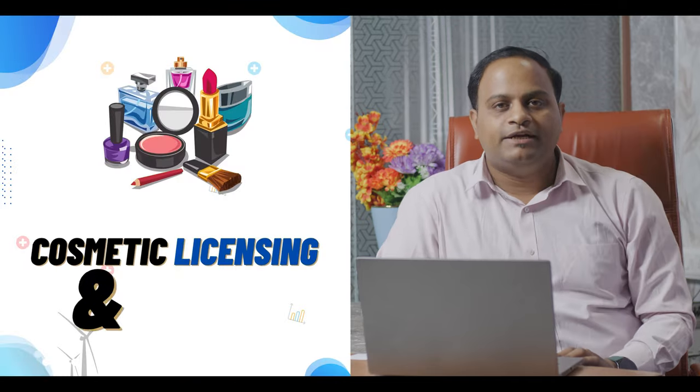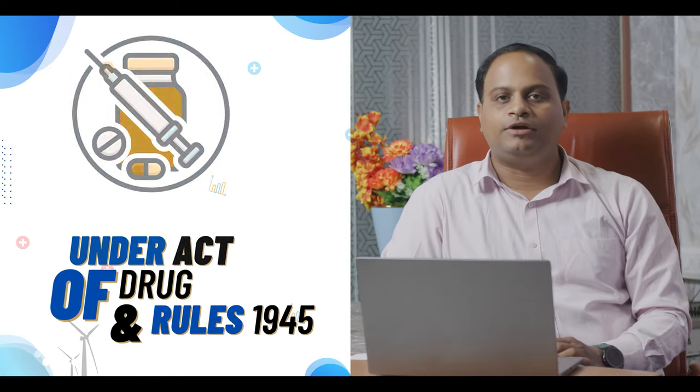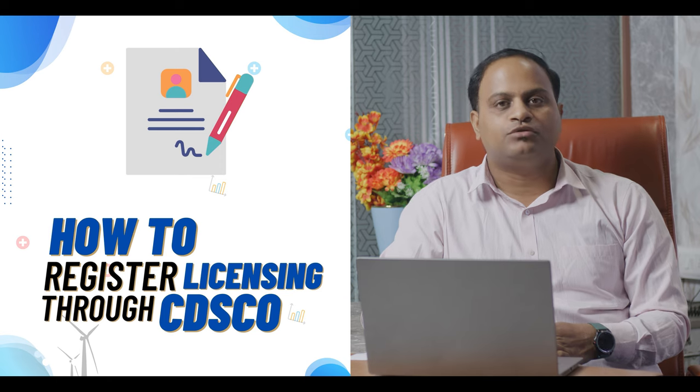Hi, I am Ravinder Sau from JR Compliance. In this video, we will learn about the cosmetic licensing and registration process through CDSCO — the Import License under the Drug and Cosmetic Act and Rules 1945, with the new amendment Cosmetics 2022, which is a new cosmetic rule issued by CDSCO. We also cover the product categories, their classification, and how to register for licensing through CDSCO.